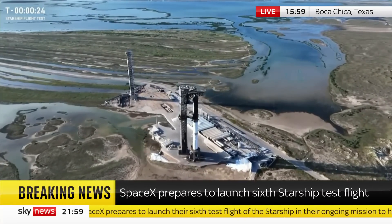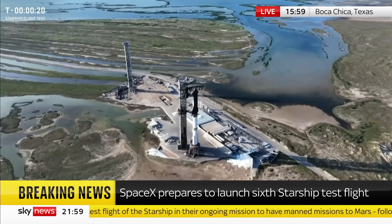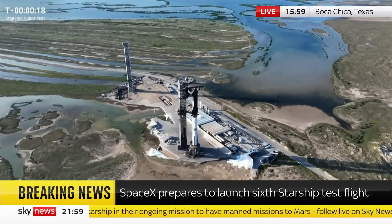Flight Directors, go for launch. We're now T-minus 20 seconds until liftoff of Starship Flight 6.